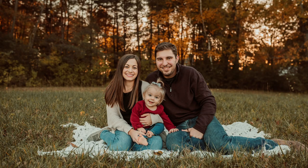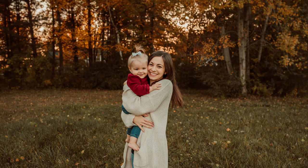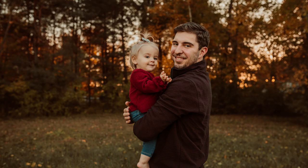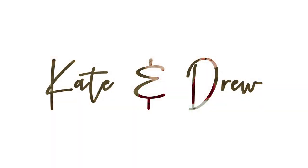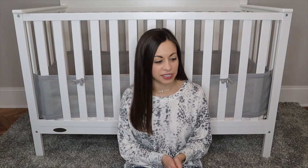I just wanted to leave a little disclosure that I know that I went overboard. Hi guys, welcome back to my channel, or welcome if you're new here. I'm Kate, and today I'm going to be doing part two of what I got my daughter for Christmas.